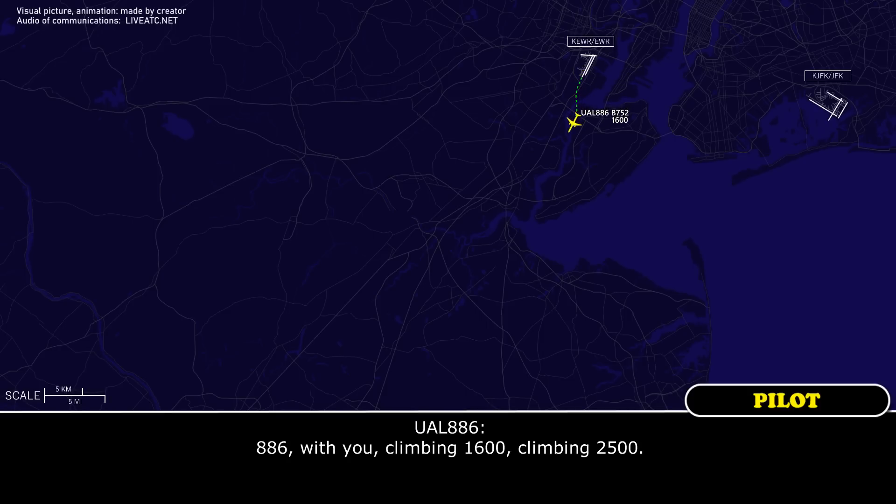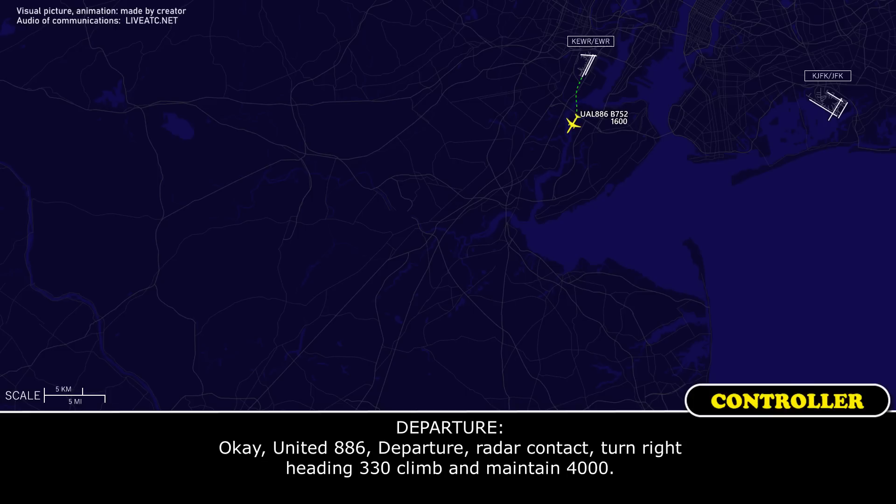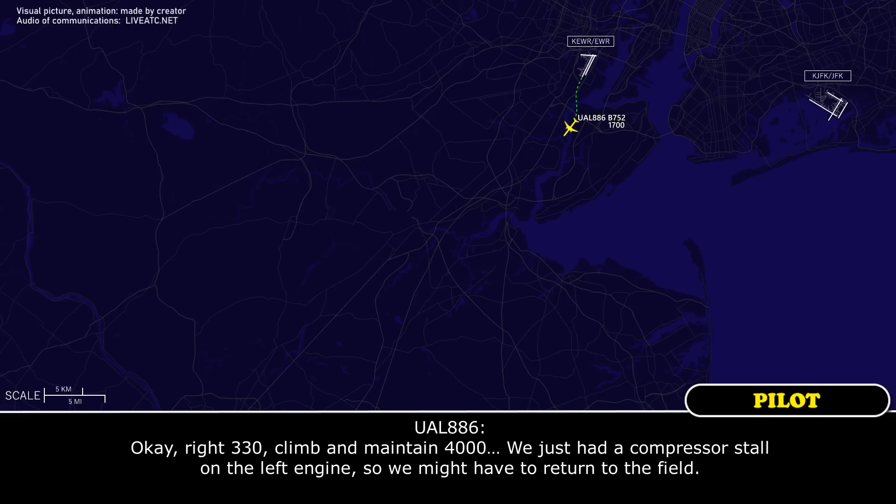886 with you climbing 1,600, climbing to 2,500. 886 with the partial authority, contact, turn right, hitting 330, climb and maintain 4,000. Right 330, climb and maintain 4,000.